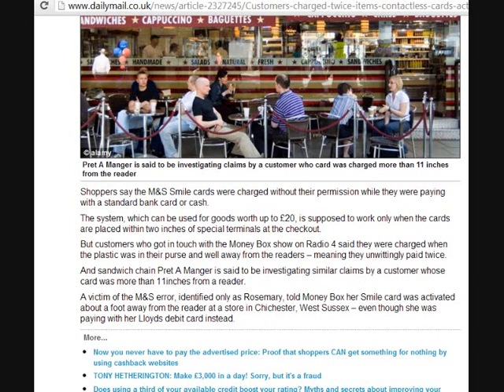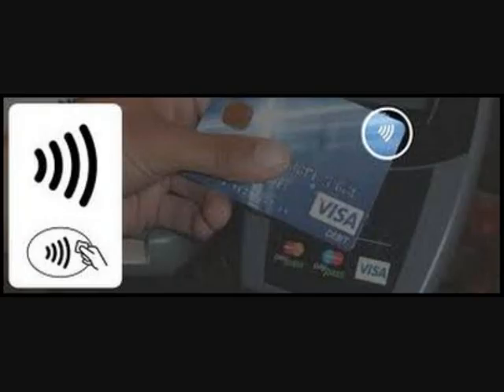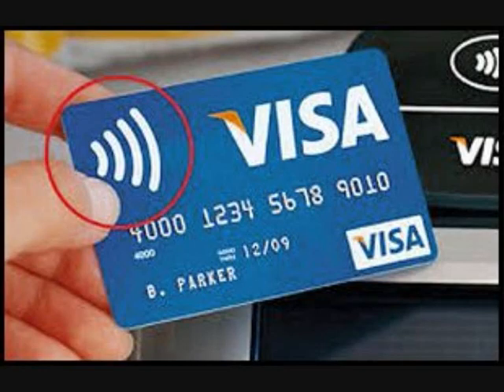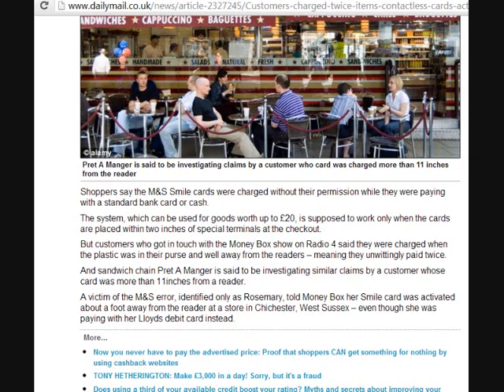If you do have these cards — it's got three little lines on it — what I suggest to you is either go to your bank and ask them for a normal card, or take your money out of the machine and don't even take these cards out with you, which have got the RFID chip in them. Don't even take them out with you, because these customers here that had this problem — their cards were over 11 inches away from the reader and it still took their money.